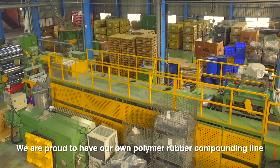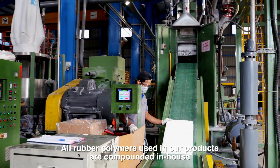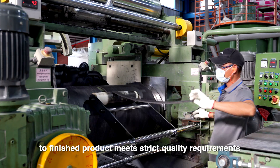We are proud to have our own polymer rubber compounding line. All rubber polymers used in our products are compounded in-house to ensure that all production processes from raw materials to finished product meets strict quality requirements.